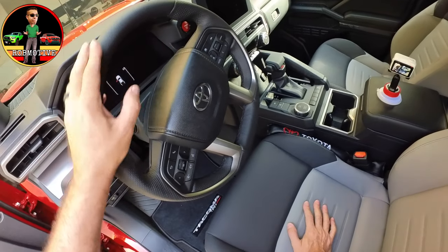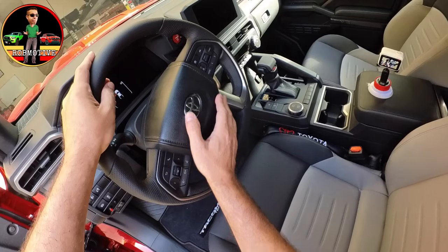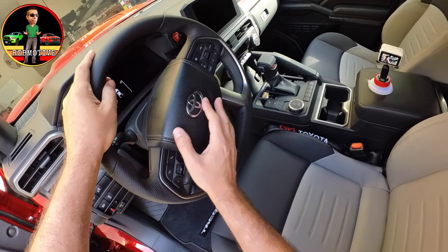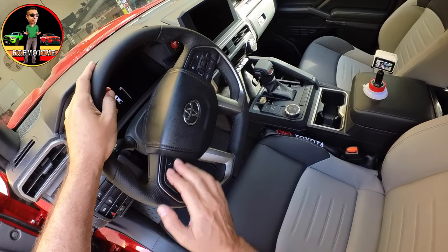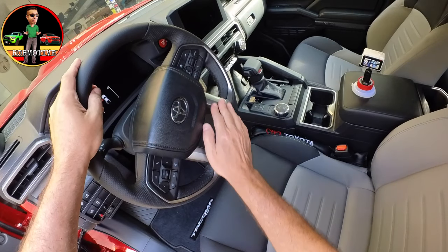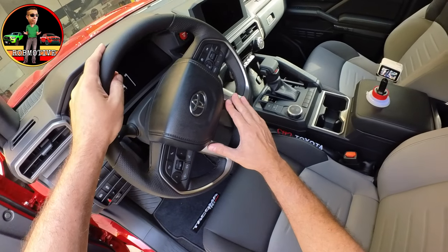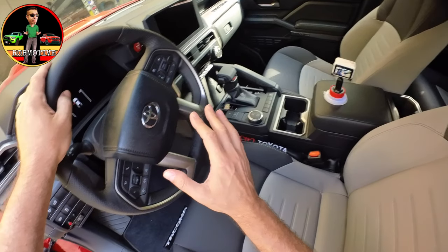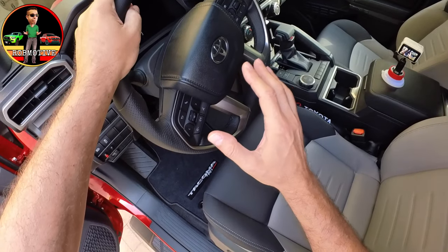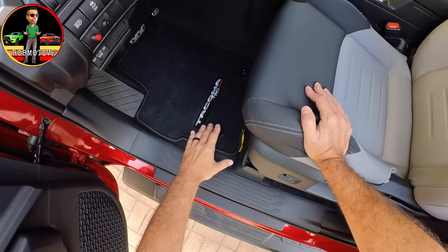Continuing on, we've got the leather-wrapped steering wheel with a slightly different center treatment — more of a rectangular feature. All the buttons have a pewter finish instead of chrome or piano finish, which I like much better. There's really no piano finish surfaces in here, which is great. We also have the TRD Sport cloth floor mats.